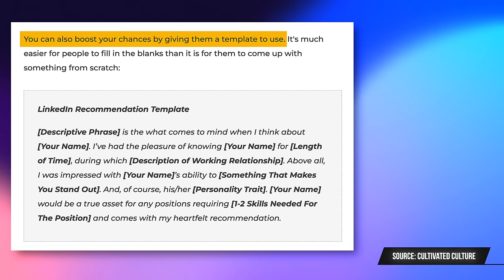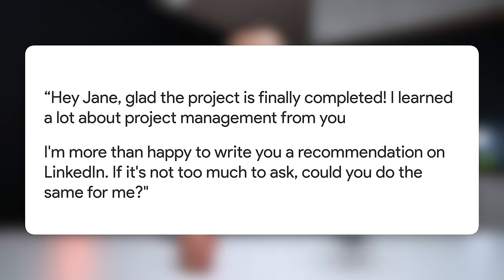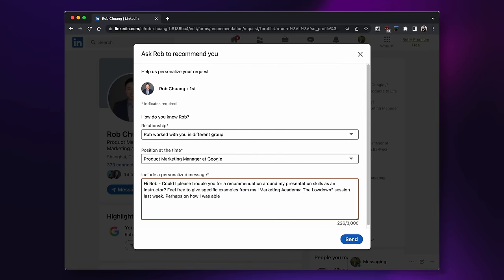If your company doesn't have a formal peer review process, no problem. Austin Belsak over at Cultivated Culture recommends the following. First, instead of asking for a general recommendation, send over a template and ask for feedback on specific skills you want to highlight — I'll link his full article and template in the description. Second, use a rule of reciprocity. I found this most effective right after a project is completed, where it's natural to say, 'Hey, I learned a lot about project management from you — I'm happy to write your recommendation on LinkedIn. Is it cool if you do the same for me?' You can go to any LinkedIn connection's profile, click on 'More,' and request a recommendation to kick off the process.